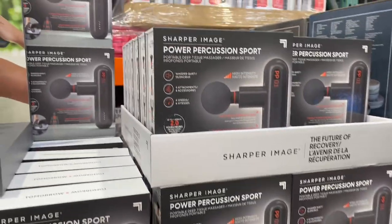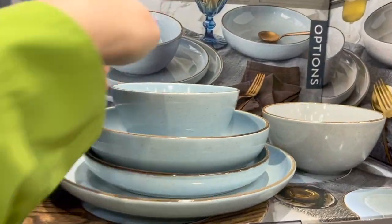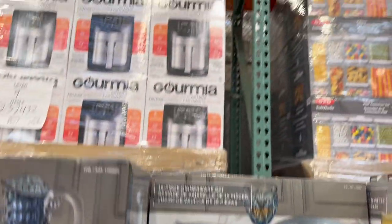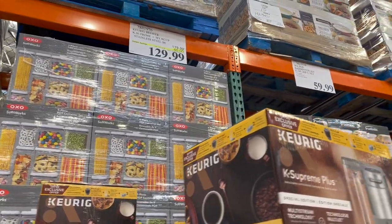Sharper Image Power Percussion Sport Massager is $69.99. This Options Stoneware 16 piece is really nice — kind of like a Robin's Egg Blue — $57.99. The Keurig K Supreme Plus is $50 off for $129.99.